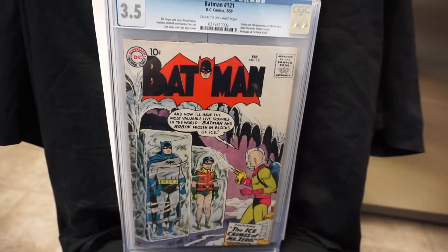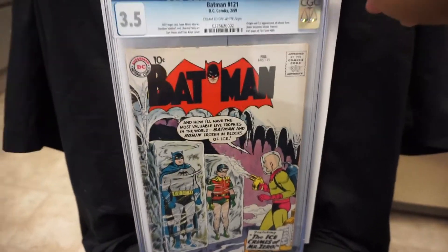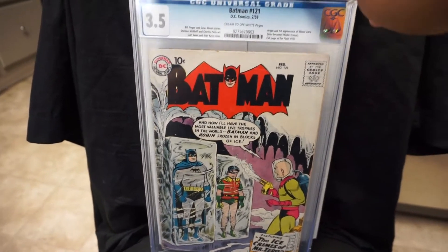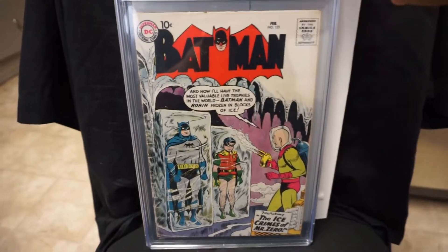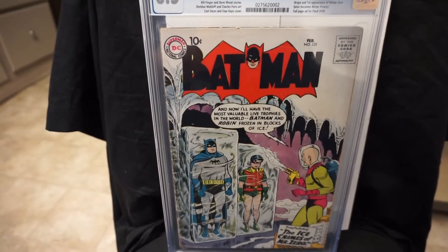The last book here is Batman #121. This is the number one book I wanted to get this year — first appearance of Mr. Zero, also known as Mr. Freeze. Origin and first appearance.